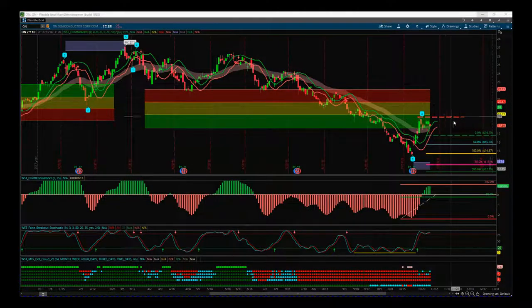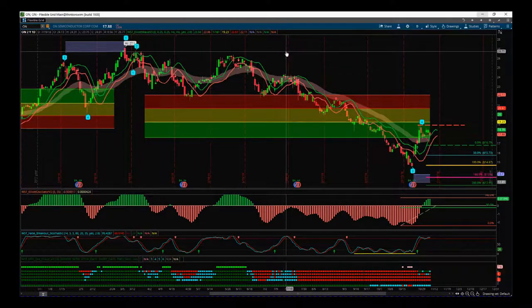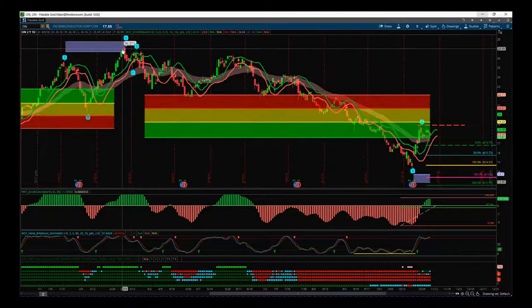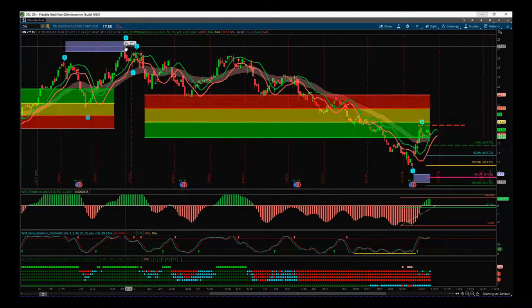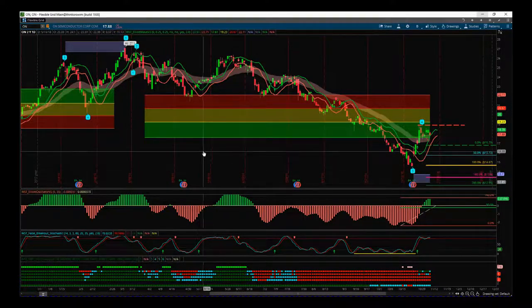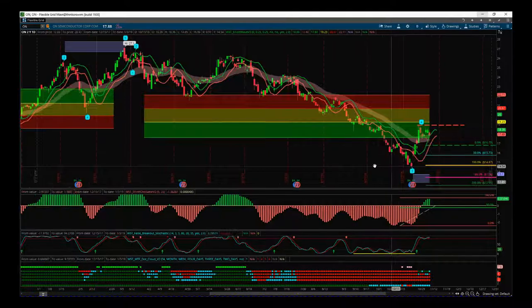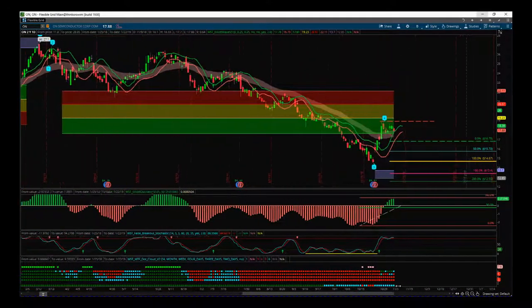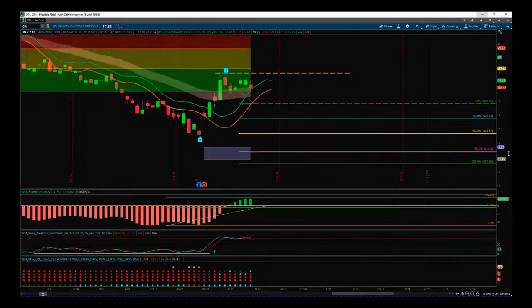I've chosen a potential short fifth wave move on the daily time frame. For those that have our Elliott Wave indicator suite — this is our ThinkOrSwim version; we also have it available for NinjaTrader, TradeStation, and MultiCharts. From the highs, our Elliott Wave indicator suite had a previous wave five high hitting the target right at the target level, and then we've had a bearish move. It's that bearish move we're in right now — a great trade on the daily time frame using our indicator suite.